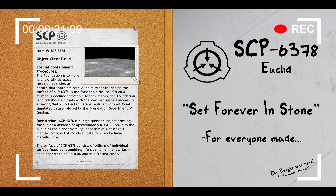Object Class: Euclid. Special Containment Procedures: The Foundation is to work with worldwide space research agencies to ensure that there are no civilian missions to land on the surface of SCP-6378 in the foreseeable future. If such a mission is deemed inevitable for any reason, the Foundation is to collaborate closely with the involved space agencies in ensuring that all collected data is replaced with artificial simulated data produced by the Foundation Department of Geology.